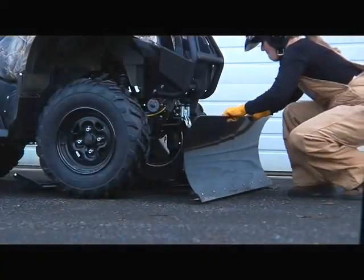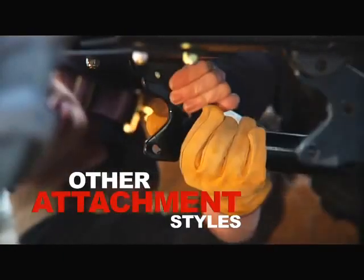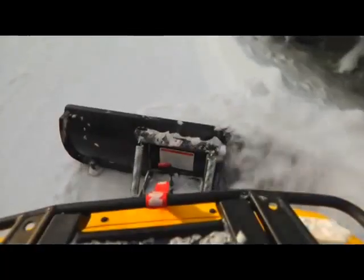Other brands don't make it this easy. No more laying on your back, crawling under the ATV to hook up the plow. Within seconds, you're free to ride.